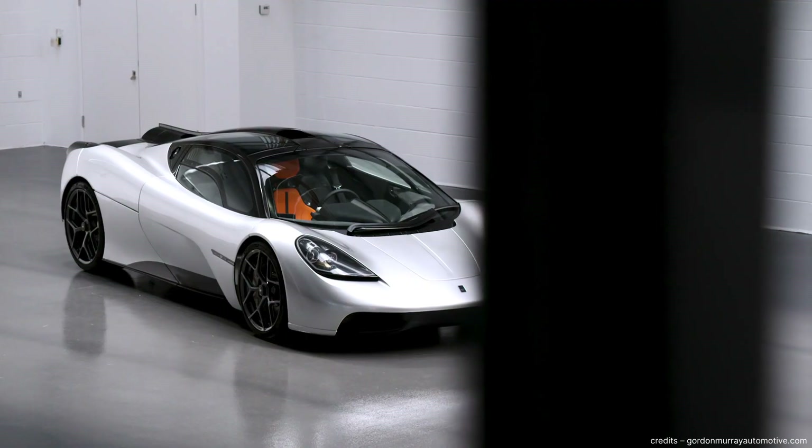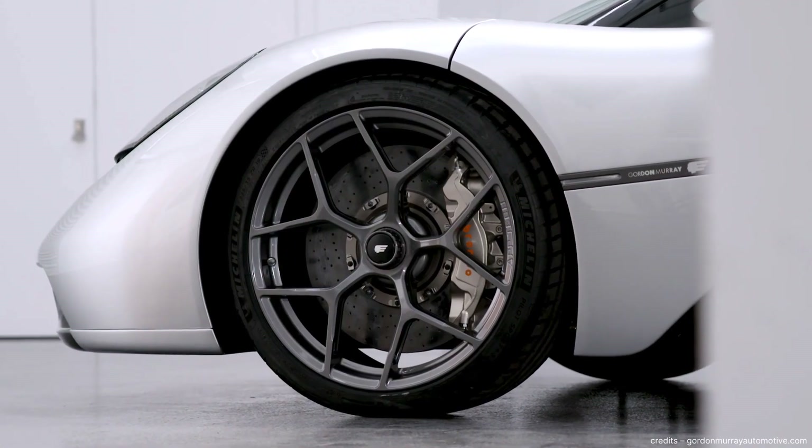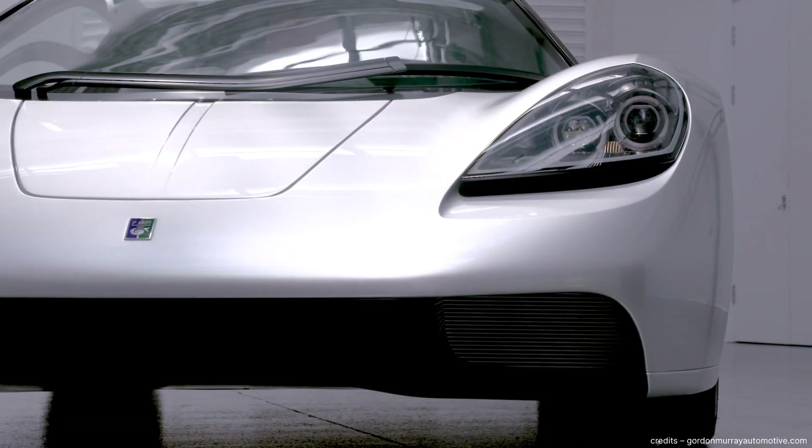Hi, my name is Wouter Emery and I'm the founder of Airshaper. In this video, we'll dive into the aerodynamic details of what could possibly be the last great analog supercar ever made, the Gordon Murray T50.